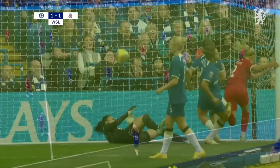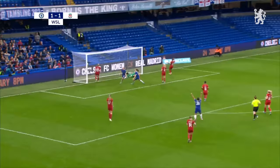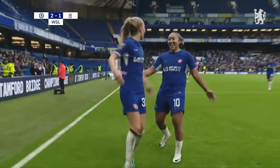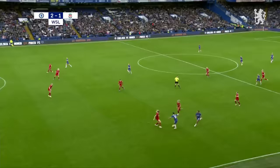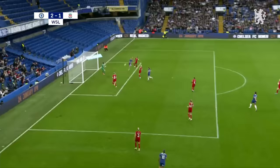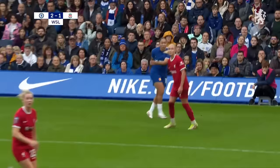Kerr takes a touch and she's got options here — one of them is James. It's deep towards Beaver Jones. Wonderful header! Midway through this first half and Chelsea are back in front. It's the combination play of Kerr and James, and a deep cross from Lauren James. Beaver Jones times her run to perfection — that's such a clever header. Takes the pace off, almost nods it down. Textbook stuff from Beaver Jones. Chelsea lead by two goals to one.